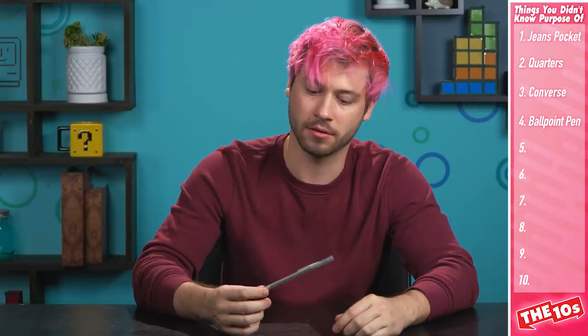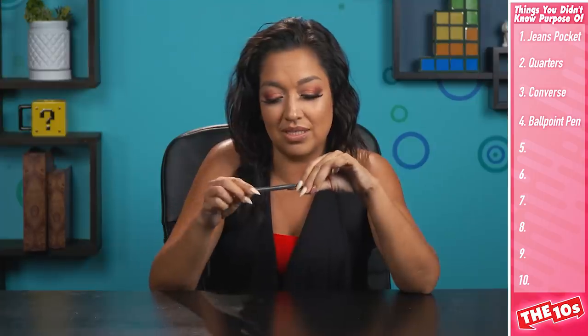All good guesses, but incorrect. Many people believe it's to help the pen not dry out, but it's actually a safety feature — so that if a child was to swallow the cap, they'd still be able to breathe. Roughly 100 people die in the US each year from choking on pen lids, but this number used to be higher before more companies started implementing this hole. Kids put everything in their mouth.